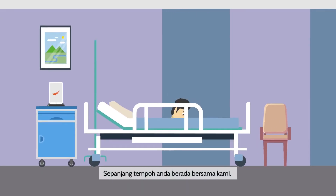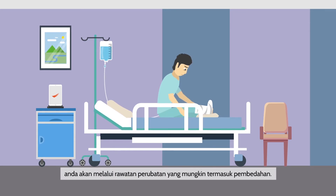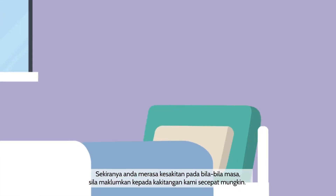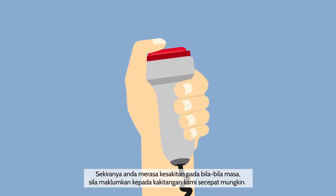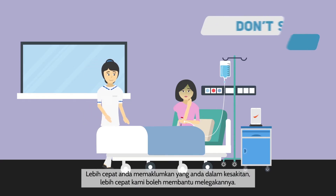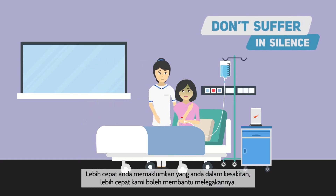During your stay with us, you will be undergoing medical treatment which may include surgery. After the surgery, you may experience some pain or discomfort as you recover. Should you feel pain at any time, please inform our healthcare team as soon as possible. The sooner you let us know that you're in pain, the sooner we can help provide relief.